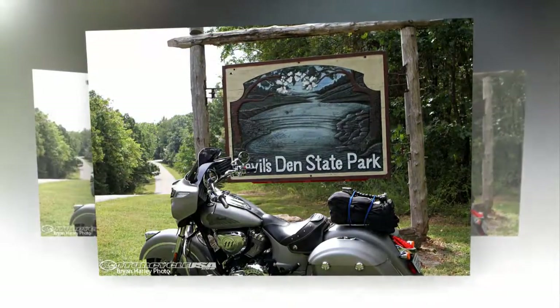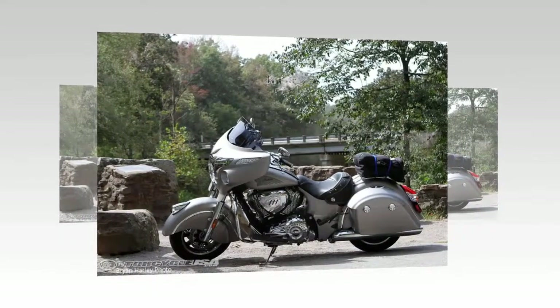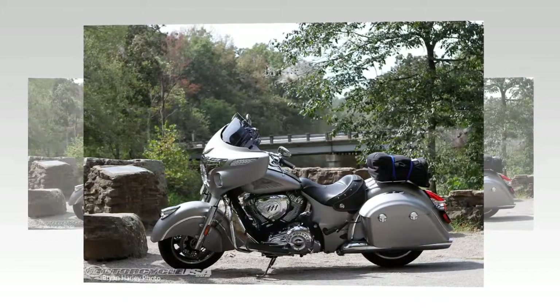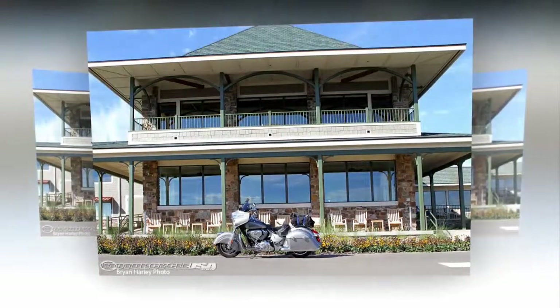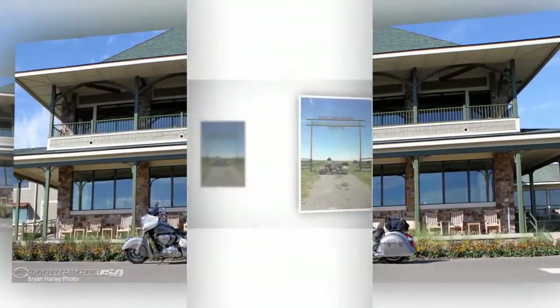Simply launching a bike into a new niche doesn't mean crap if the proper amount of time hasn't gone into its design and engineering. Fortunately, Indian did its homework and produced a bike that strikes an emotional chord aesthetically and also performs at competitive levels with other top-tier baggers. Though baggers are identified by signature cues, Indian did an admirable job of providing the Chieftain with its own identity by combining heritage and modern traits.